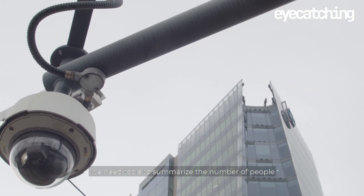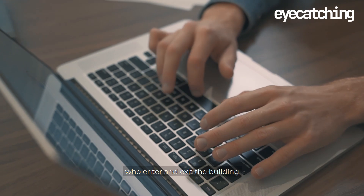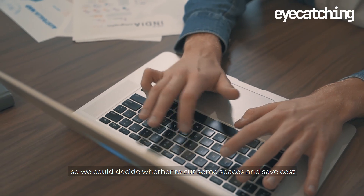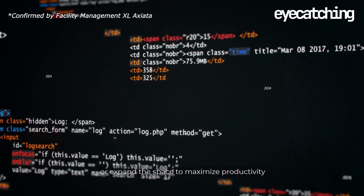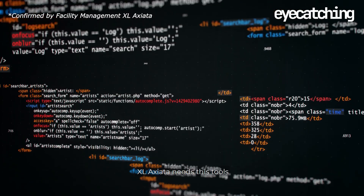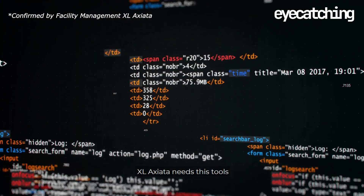Axel Asiada is one of the companies located in Jakarta that is affected by these two cases. In terms of efficiency, we need tools to summarize the number of people who enter and exit the building precisely, so we could decide whether to cut some spaces and save costs or expand the space to maximize productivity. Axel Asiada needs this tool.